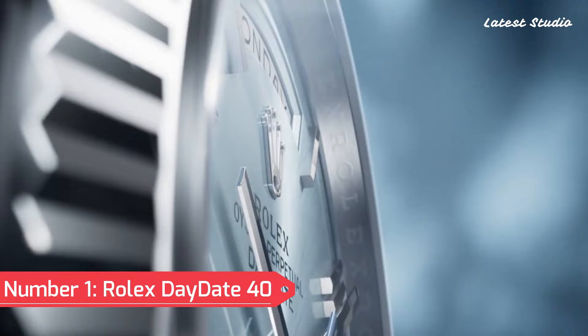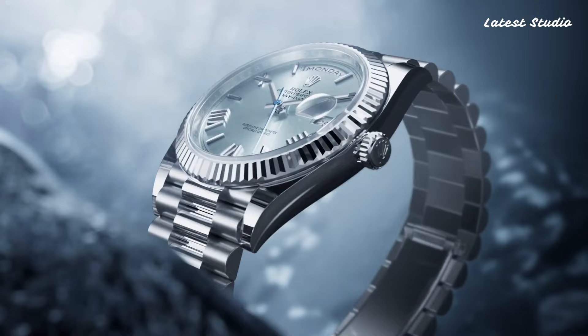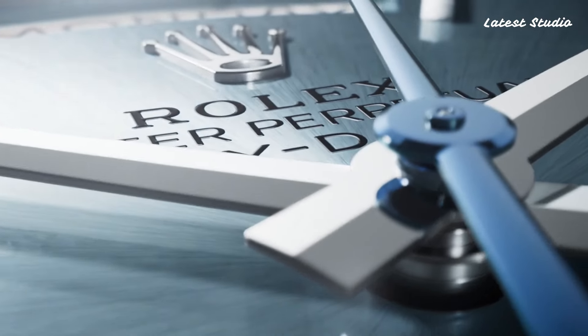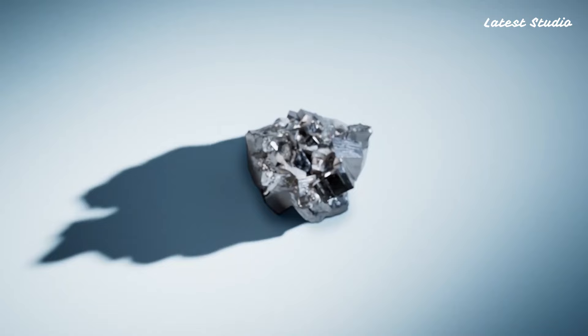Number 1: Rolex Day-Date 40. Featuring a black diagonal motif dial adorned with luminous yellow-gold hands and index-hour markers, this analog timepiece seamlessly integrates date, day, hour, minute, and second functions.